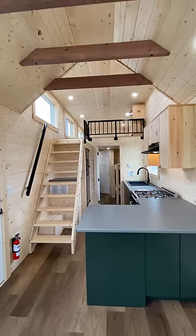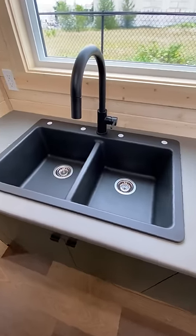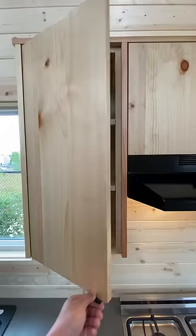Turning around you'll get a view of the kitchen. In here you'll find plenty of counter space, a gas stove top and oven, a dual sink with a view, a fridge and freezer, and upper and lower cabinets.